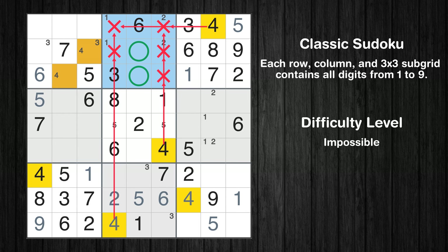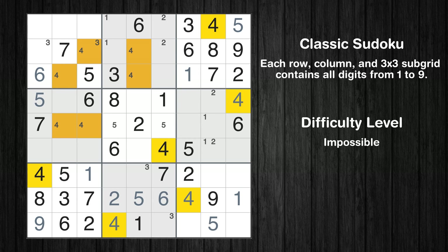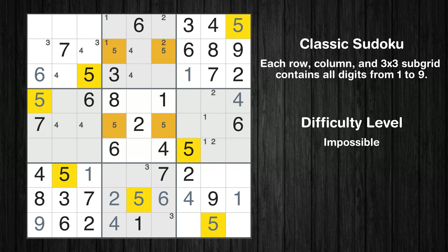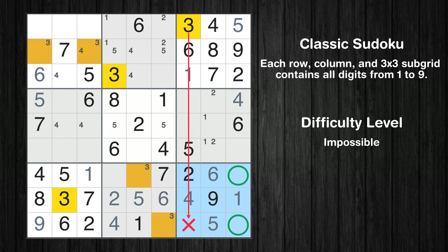Only two positions left in the second box where value 4 can be placed. In the sixth block, the number 4 can be directly placed. Only two positions left in the fourth box where value 4 can be placed. Only two positions left in the second box where value 5 can be placed. In the ninth block, the number 6 can be directly placed. Only two positions left in the ninth box where value 3 can be placed.